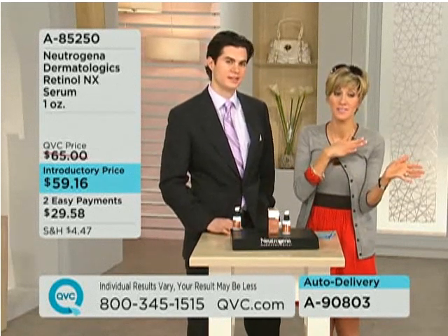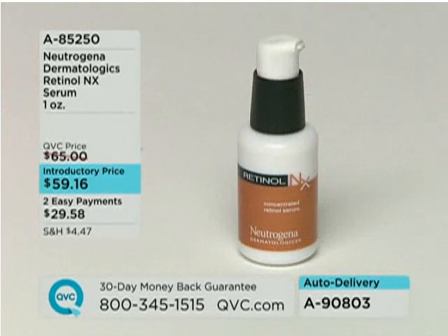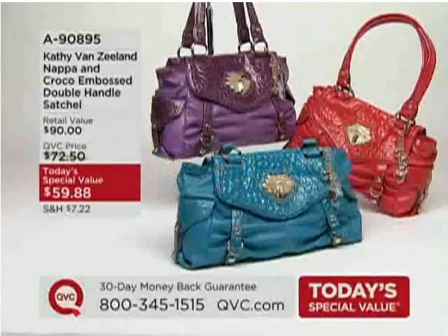It sold out the last time it was presented. Thank you, Dr. Will — we're so glad that you came back with us again. We love having you. Wonderful to see you, Jeff. Safe journeys back out to Beverly Hills. Check him out on E! channel's Dr. 90210. And auto delivery allows you to lock in that two easy payments — not too shabby.